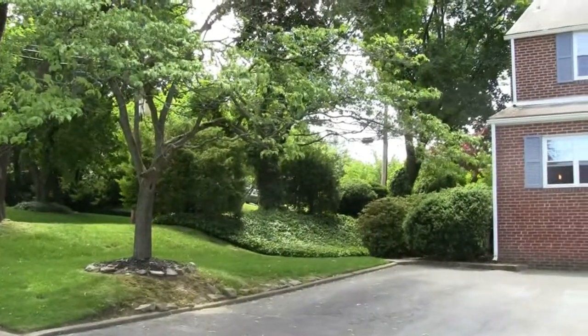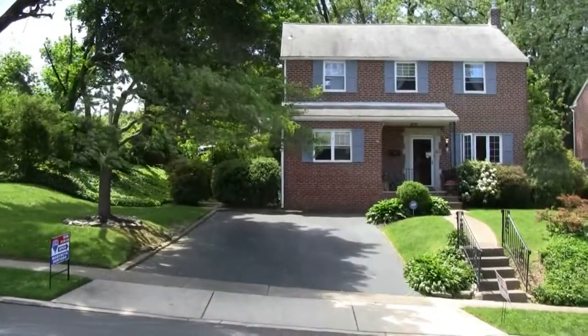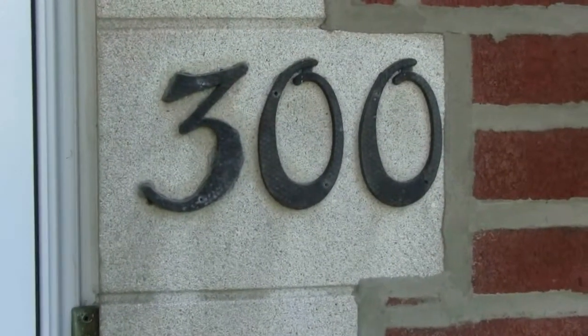Elliot from Distinctive Homes Main Line here at our Havertown home for sale. Let's enter 300 Bryan Street.